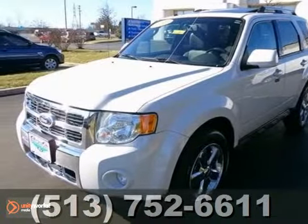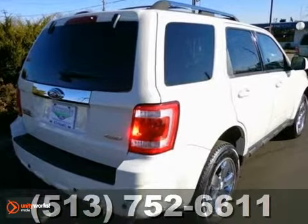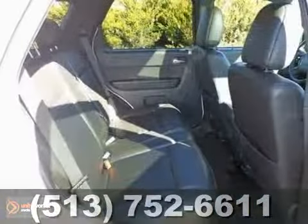Who can say no to a truly fantastic SUV? Like this fully loaded 2009 Ford Escape. It offers the luxury package, heated seats, and a sunroof. And with the navigation system and the moon in tune value package, it won't be here long.